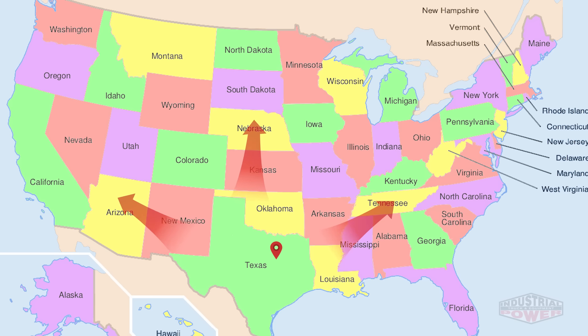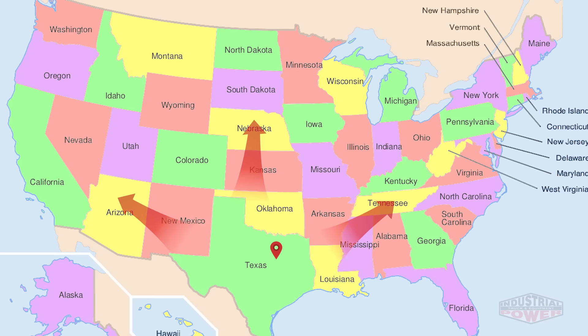In conclusion, we can upfit a Hino 195 for any vocation, building it to meet your specific needs and deliver it to you anywhere in the nation. Need a Hino? Just give us a call or visit us online. Industrial Power Truck and Equipment specializes in Hino Trucks. We have two locations serving the Dallas-Fort Worth Metroplex. When it comes to Hino Trucks, we've got you covered.